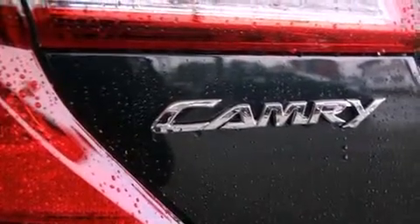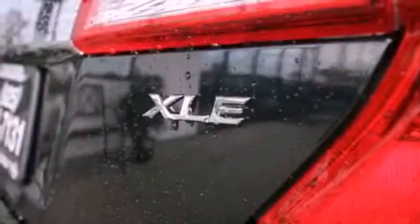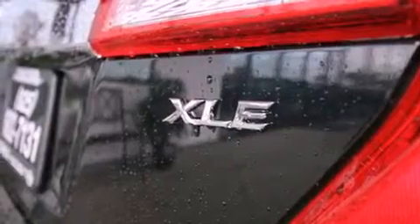A security system, a traction control system, air conditioning with automatic climate control, and folding rear seats.